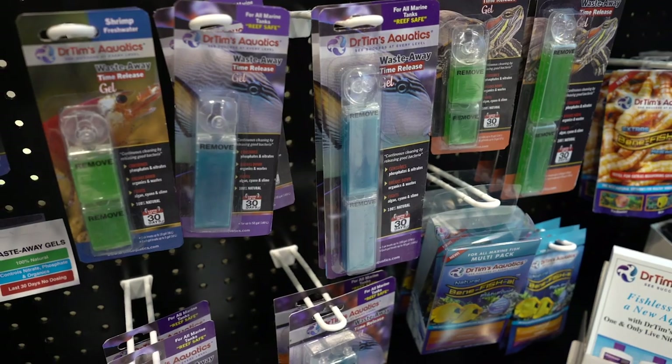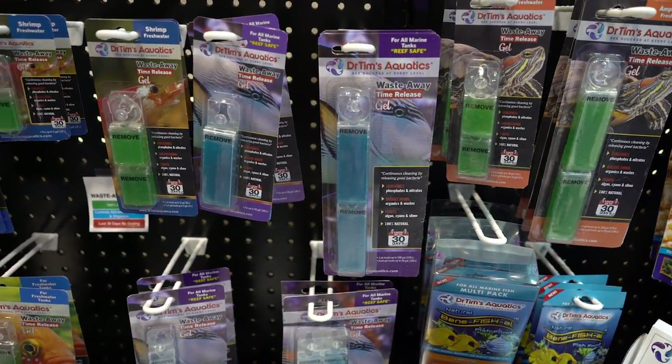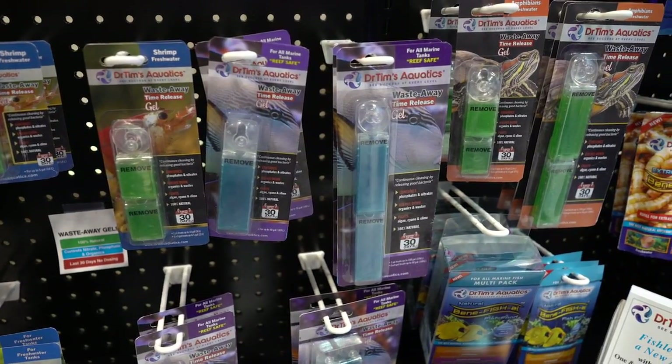There's another product I wanted to showcase from this show — it's from Dr. Tim. Dr. Tim is no stranger to this industry; he's one of the pioneers in bacteria, and we know how important that is. He has a very exciting product. So, the Waste Away Gel is our Waste Away bacteria in a gel form. You put it anywhere in the system where there's water flow, and 24/7 it time-releases a little bit of bacteria into the water. That bacteria consumes nitrate, phosphates, and organics and degrades detritus.